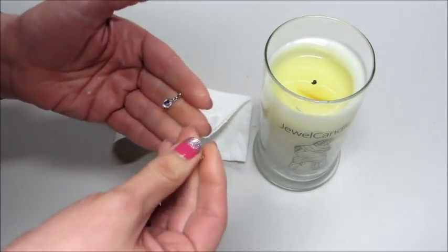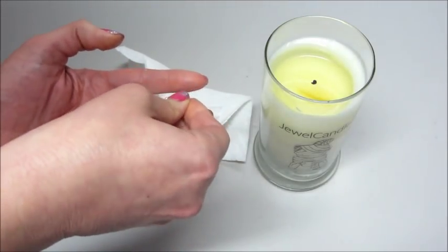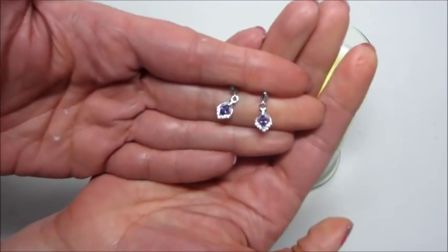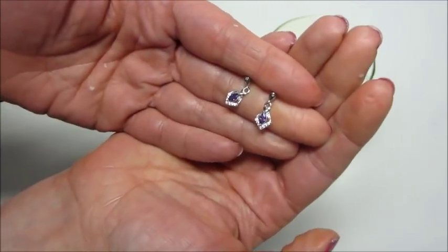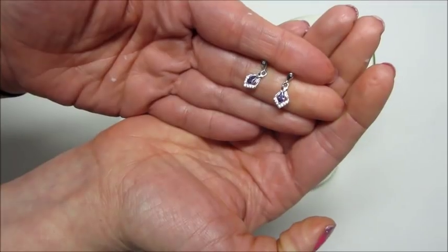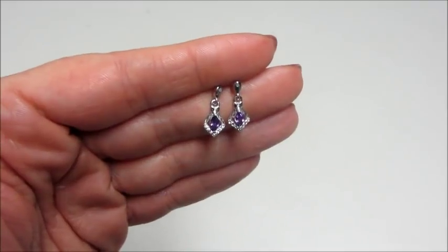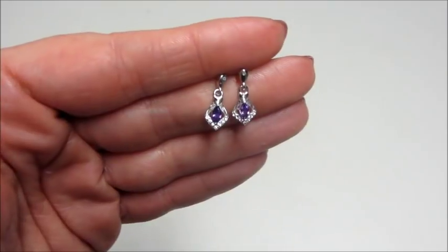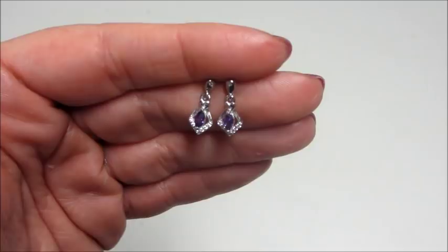Very pretty purple stone. So here's what they look like — very pretty purple stones with some clear diamond-like stones underneath them. They do dangle a bit. So I'm going to go ahead and enter that code and see how much they appraised for. I entered the code on the back of the candle and these earrings appraised for $25. I think they're really cute. If you would like to check out anything from Jewel Candle, I will have their link below. And as always, thank you so much for watching. Bye guys.